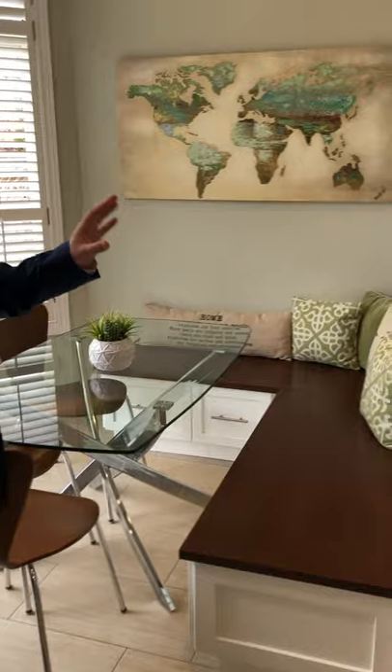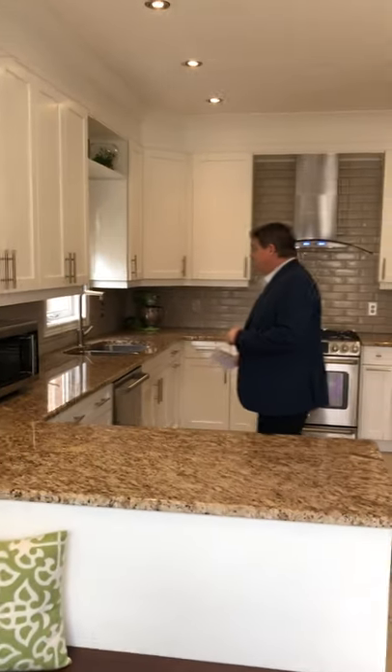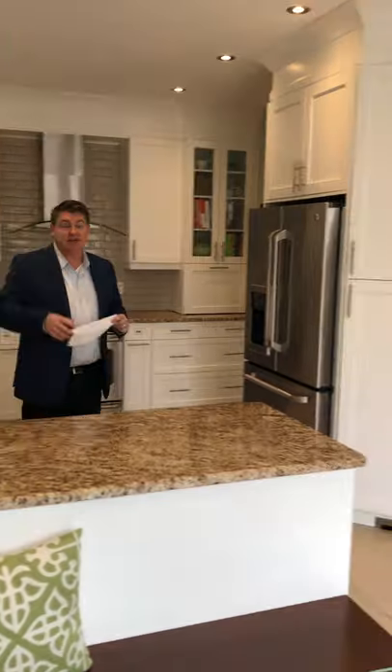This kitchen is custom. Look at what's done — beautiful bank cab right here. You've got granite counters, top of the line stainless steel appliances with the gas line. Custom cabinets. Smooth ceilings again and pot lights.